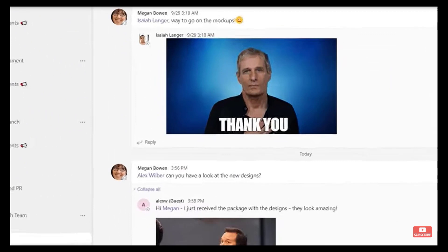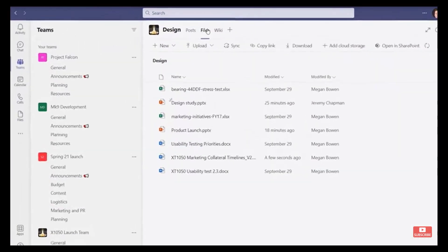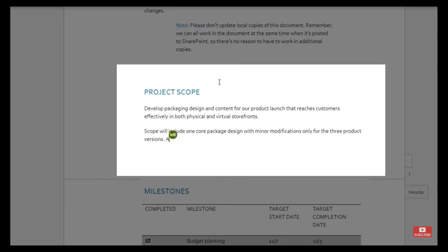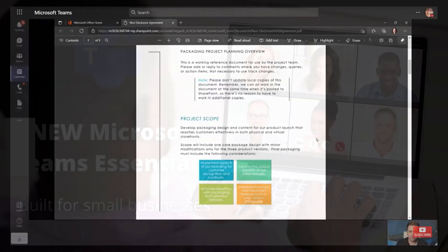Non-profit organizations and small businesses need to get up and running fast, and Teams Essentials makes that possible. While the free version of Microsoft Teams is still available, Teams Essentials offers extended limits like longer meetings and more storage, so let's take a closer look at how Teams Essentials can support your needs.